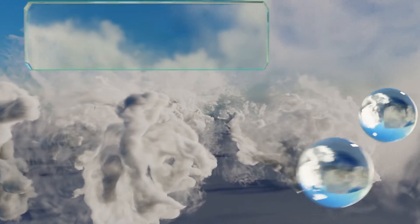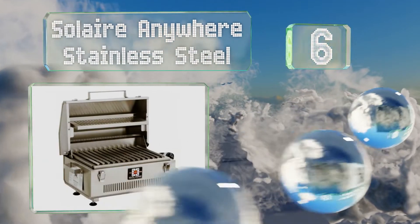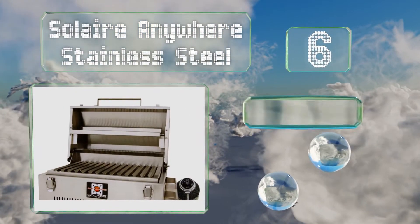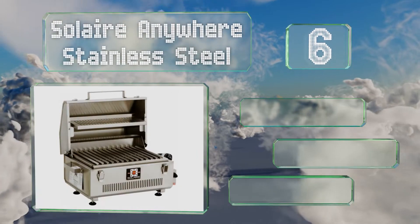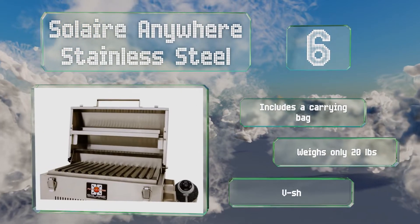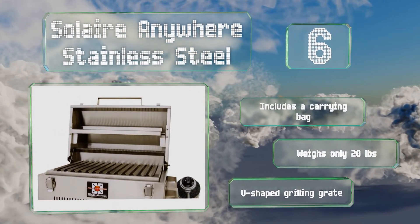Moving up our list to number 6. For a convenient barbecuing experience during your next tailgate party or camping trip, take the Solaire Anywhere stainless steel. It's powered by portable propane cylinders and can prepare up to 8 large hamburgers at once. It includes a carrying bag and a V-shaped grilling grate, and it weighs only 20 pounds.